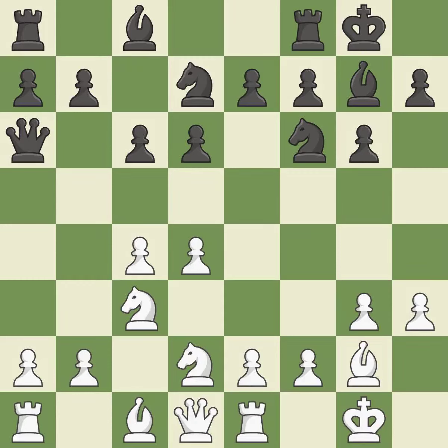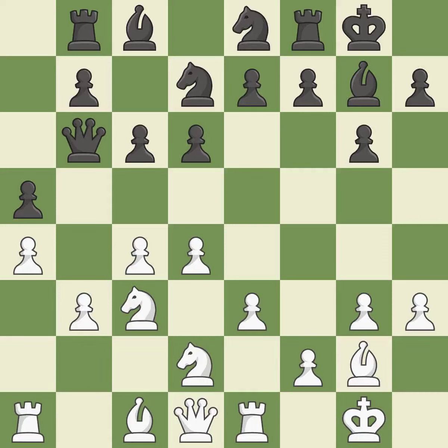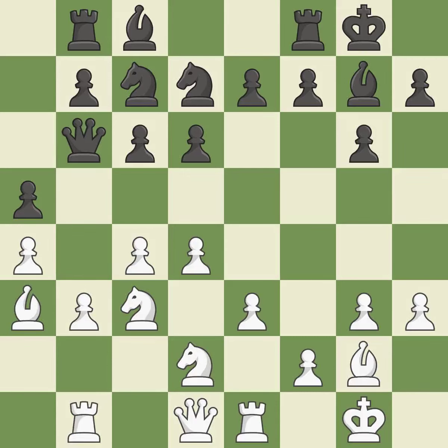That is a logical response. This misses a chance to make a pawn-winning threat — it is incorrect. A powerful play. Among the best actions. The attacked pawn is protected. The best choice is this one — it is ideal. A wise decision. This develops a bishop off its starting square, getting it into the action — it is best. Although white lost their edge, the game is still almost evenly matched.